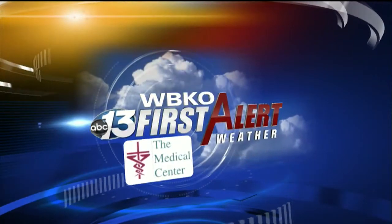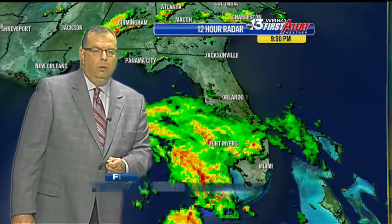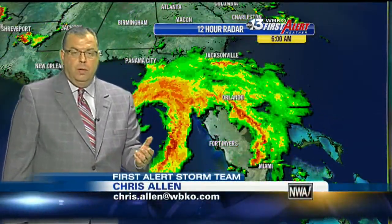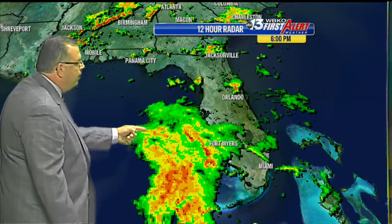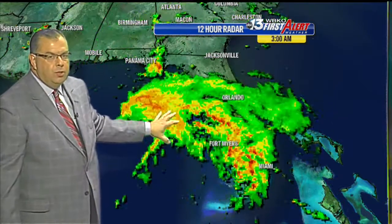First Alert Weather is brought to you by the Medical Center. We want to bring you up to date with the latest on Andrea, the first tropical storm of the season. You can see it curling up here — very well defined in the Gulf of Mexico is where the center of that storm is.